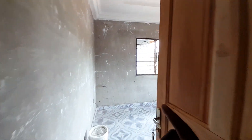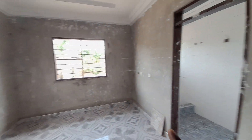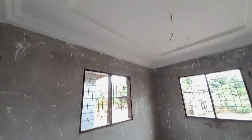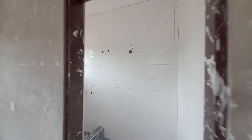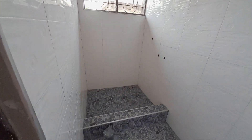We are on the corridor. This room is ensuite. The remaining two bedrooms have their washrooms outside on the corridor. This is the second bedroom, and here is its washroom.